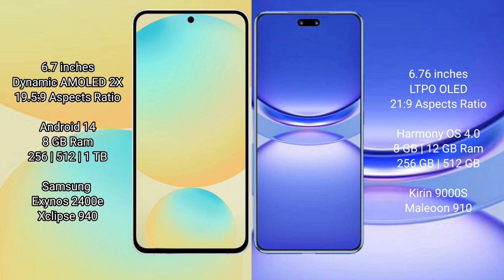The Samsung Galaxy S24 FE comes with 8GB of RAM and 128GB or 256GB and 512GB internal storage options. It is powered by the Samsung Exynos 2400E processor with a GPU score of 940.